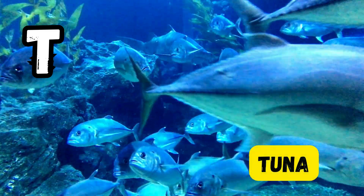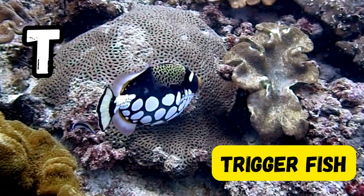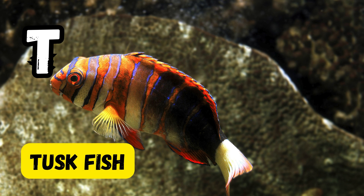T is for tiger shark. T is for tuna. T is for triggerfish. T is for tuskfish.